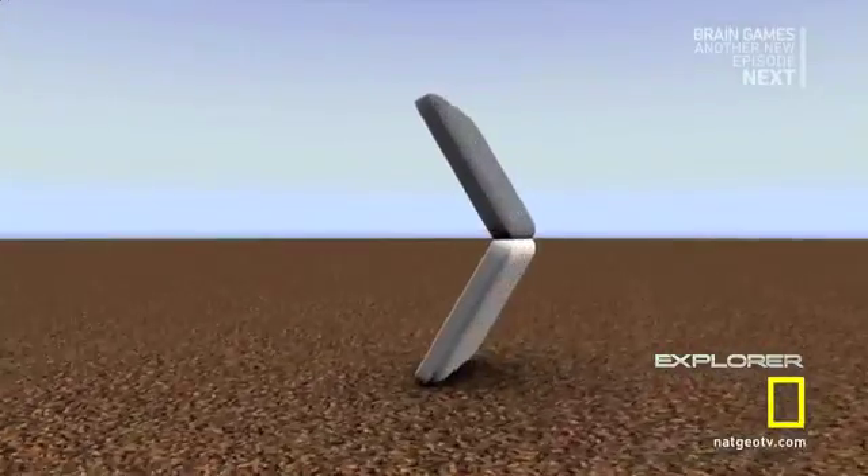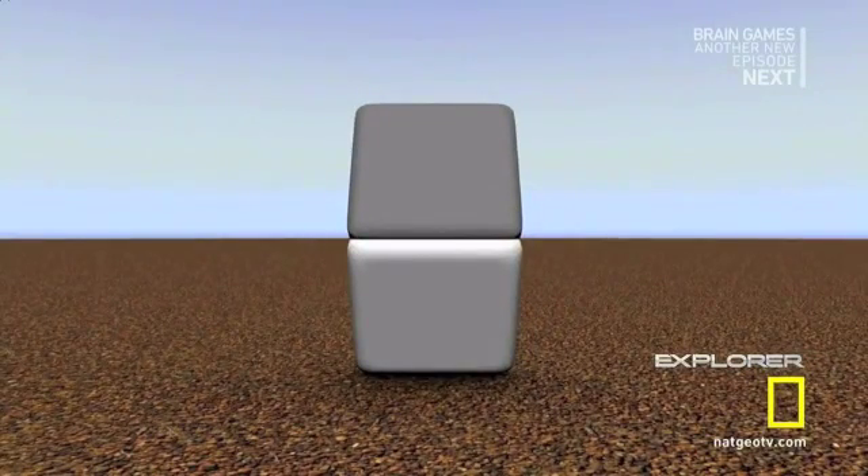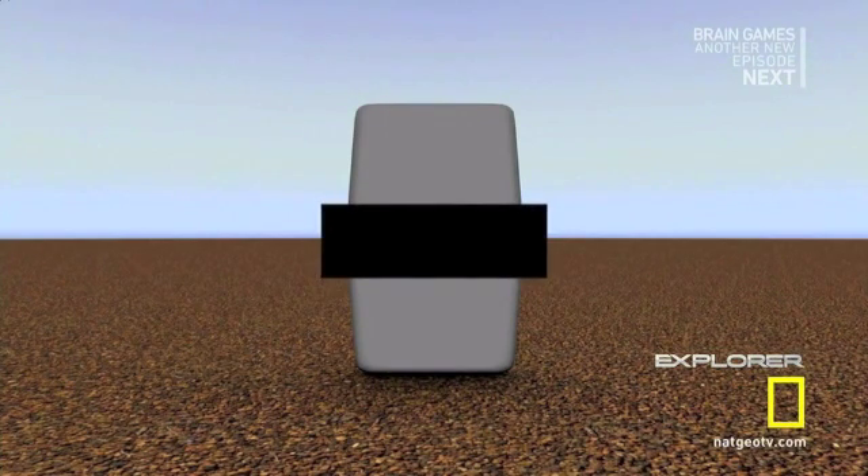Are you also having trouble believing this one? Well, take a look at the illusion again. If you want, try holding up one of your hands and block this section of the image. If you're having trouble seeing it, we'll help you out. Crazy, right?